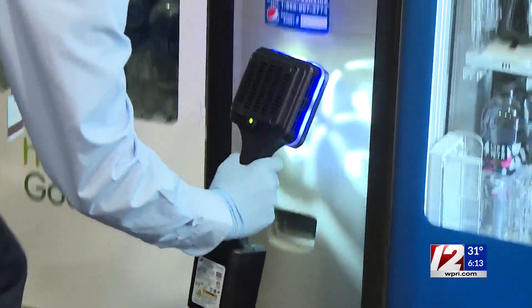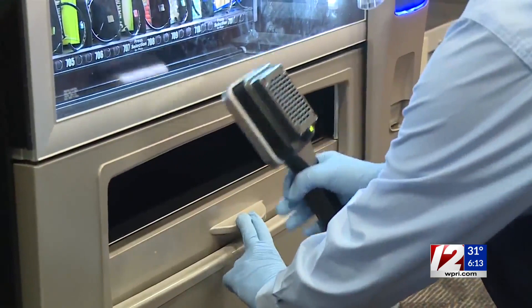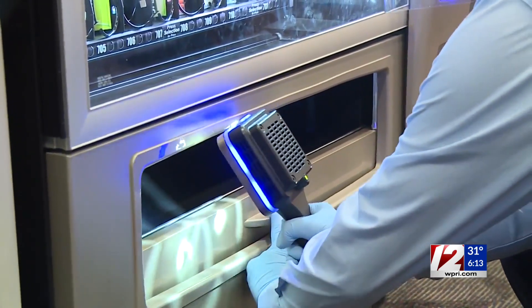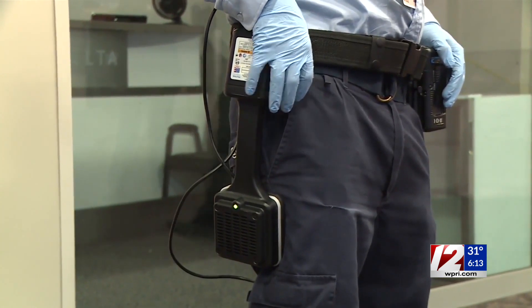T.F. Green Airport has started using new UVC technology to disinfect the airport for travelers, saying it can kill the COVID-19 virus in a matter of seconds. It's called NuvaWave UVC. The medical-grade technology will be used as a supplement to disinfect high-touch airport areas to make them germ-free.